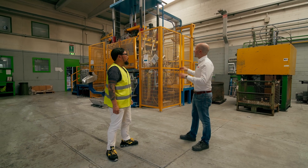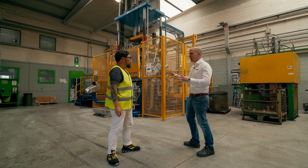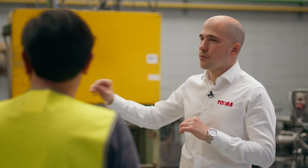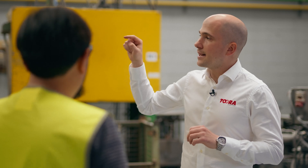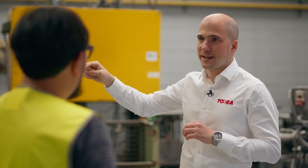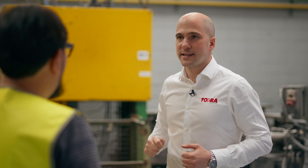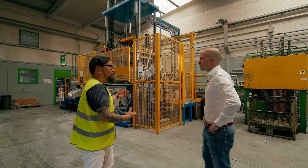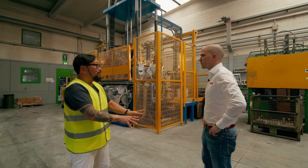This is low pressure die casting. It is not really different from gravity die casting — we can use sand cores here as well. The only difference is that the driving force is not gravity, but air pressure that is inserted inside the chamber, which pushes the molten metal into the die. So it is very similar, but we add a little bit of air pressure to help the material through.